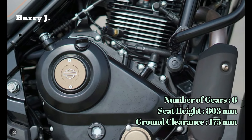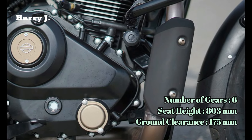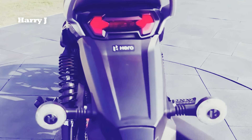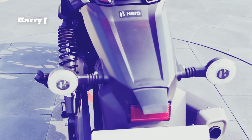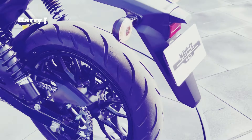Fuel your passion for the open road. The Maverick 440 Mid comes equipped with a spacious 13.5-litre fuel tank, providing ample range for your cruising adventures without the need for frequent refueling stops.